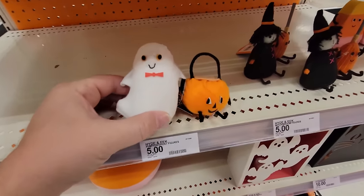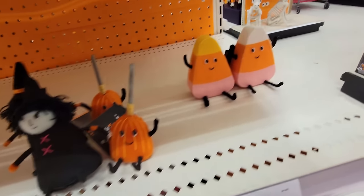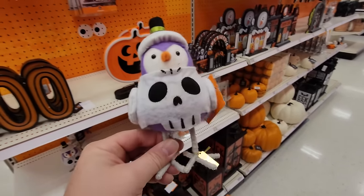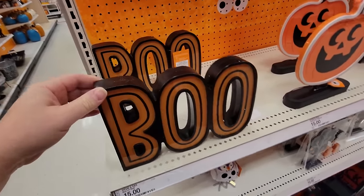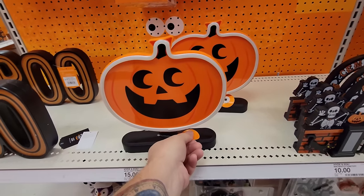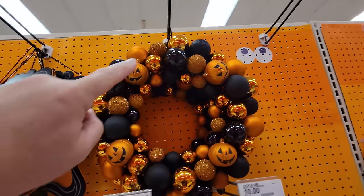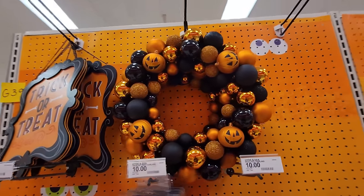Look at these little figures — we have a ghosty, a pumpkin, a witch with her broom, two candy corn buddies, and this little bird dressed up like a skeleton. I think this boo sign lights up — yeah, there's a button back here. And we have a light-up pumpkin here — I like that neon look. This is an awesome pumpkin wreath with black and orange ornaments around it — some of them are sparkly.